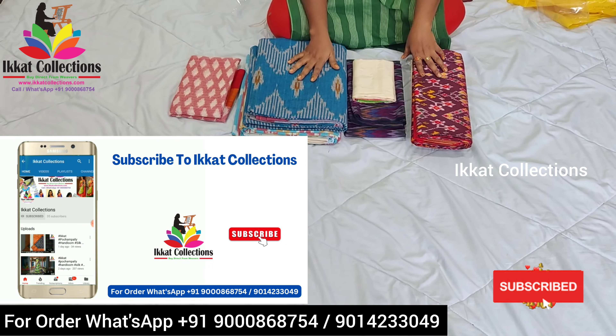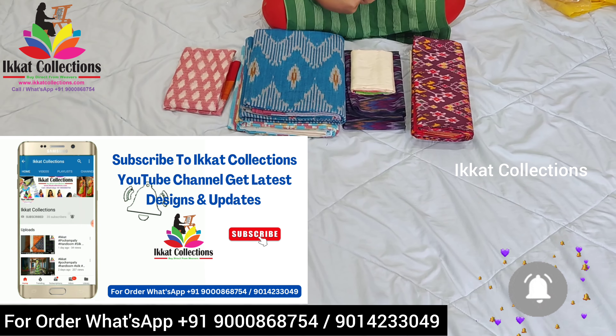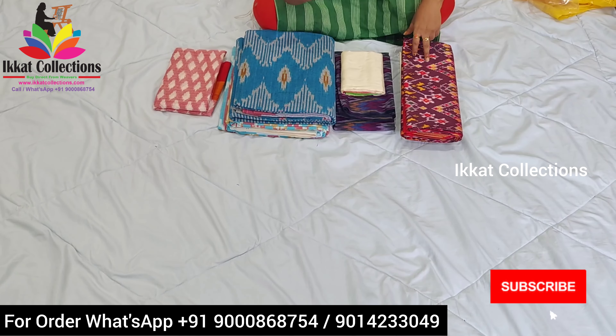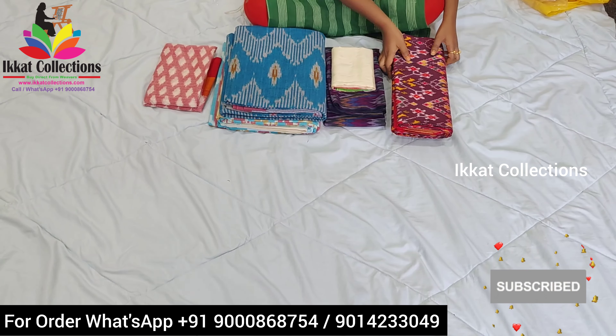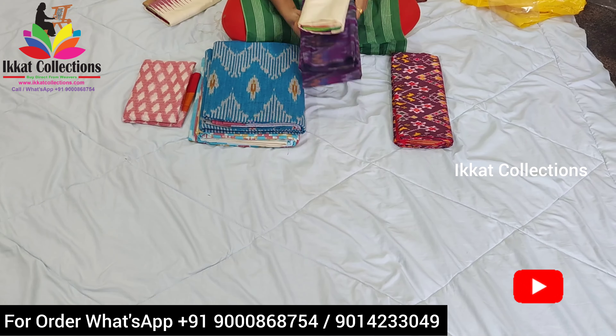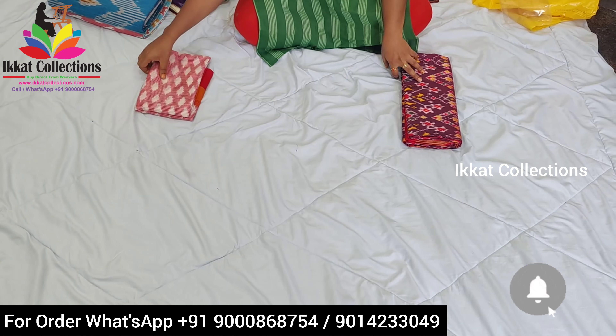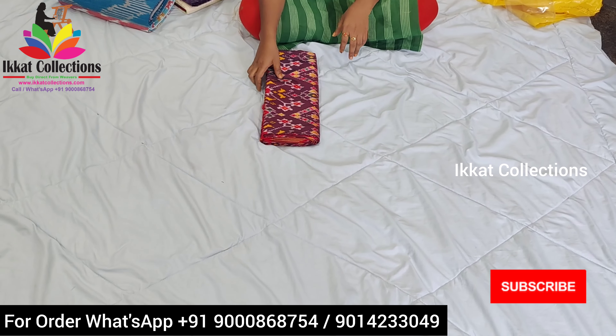Welcome back to Ikat Collection YouTube channel. Today I am back with a new collection from Ikat Collection, so let's start the video. You will definitely see a very new collection in this video. Please subscribe to our Ikat Collection YouTube channel, like, subscribe, and share.